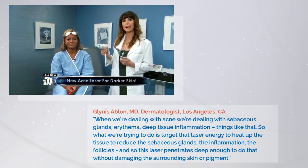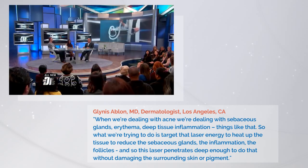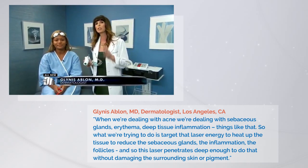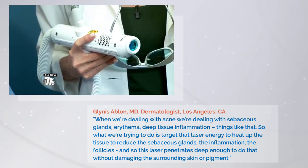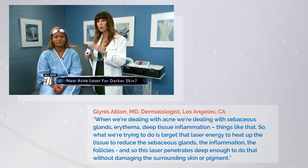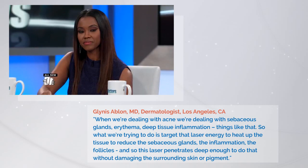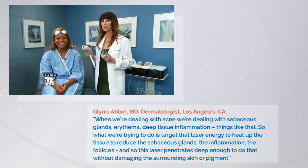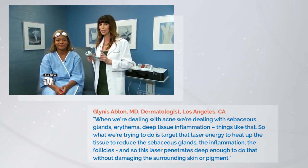We are actually talking about the Aerolase LightPod Neo right here. The idea is this is a long pulse wavelength, so it's 1064 nanometers, so we're able to use it on darker skin. What's exciting is it has a very short pulse duration, so we're able to deliver this energy quickly before we cause too much thermal heat in the skin — so it's very safe on dark skin. Our lovely patient Stephanie is going to have the treatment done today. We can do this painlessly. Three to five sessions, and the acne looks great.